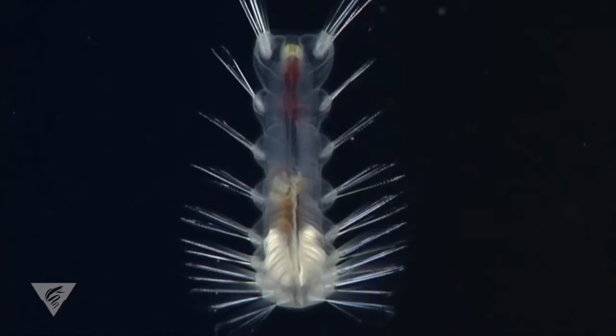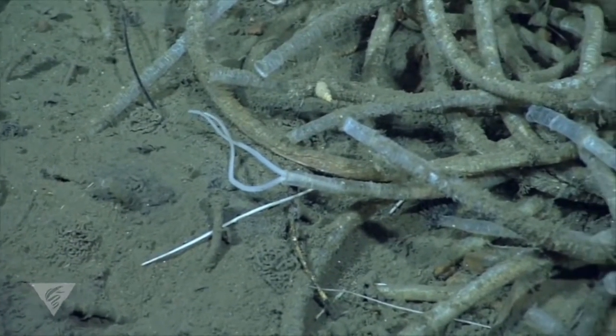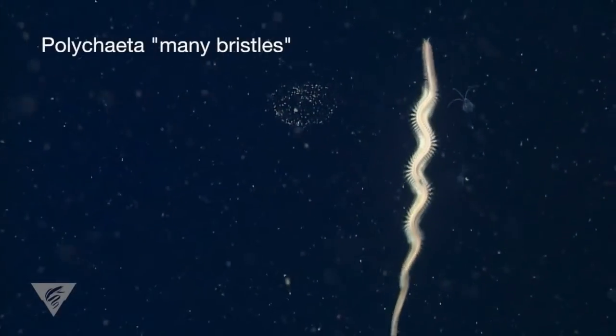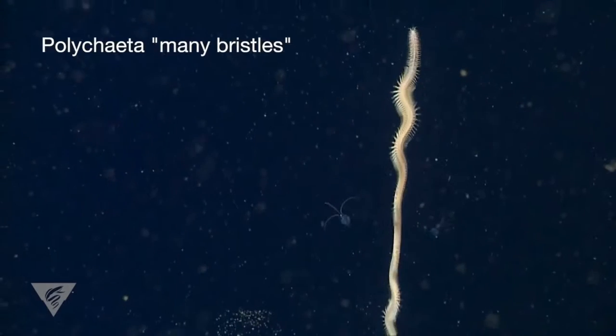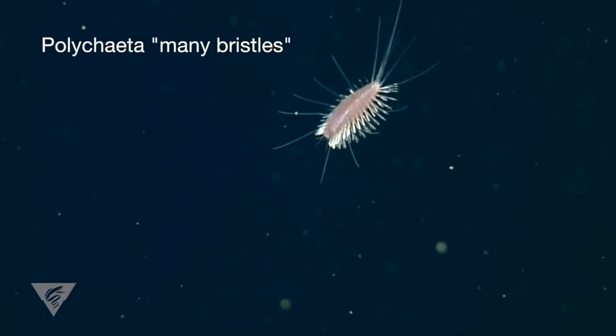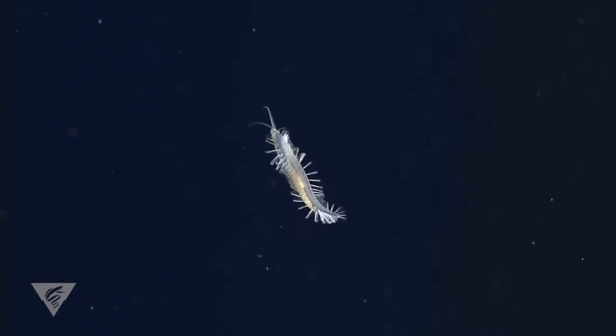Many of these are polychaete worms that are cousins to the garden variety earthworm. Polychaetes have segmented bodies with paddle-like feet or parapodia on each segment. Most have bristles or chaetae that they use for defense, crawling, or swimming.